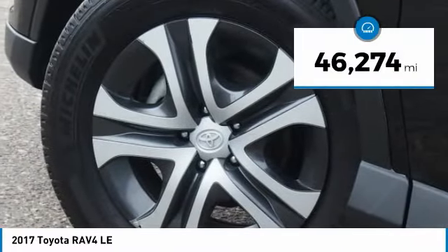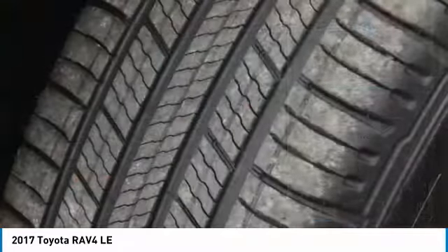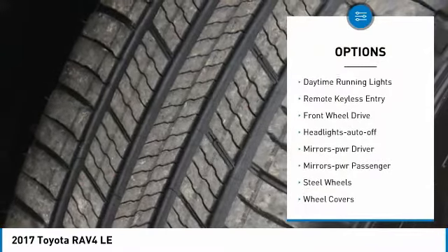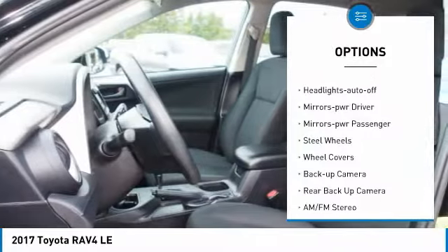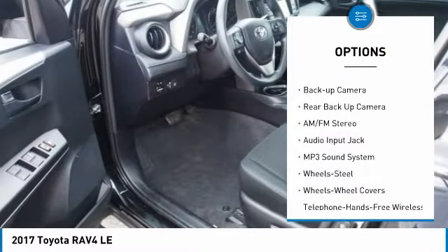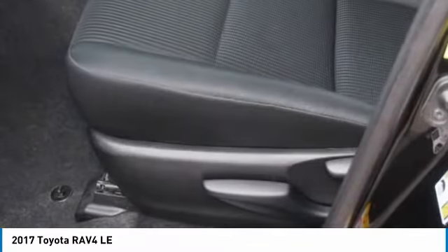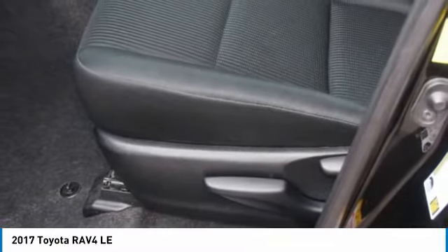This vehicle has less than 50,000 miles. Here are some of this vehicle's great options: traction control, daytime running lights, remote keyless entry, FWD headlights auto off, mirror memory, power passenger mirrors, steel wheels, wheel covers, and backup camera.